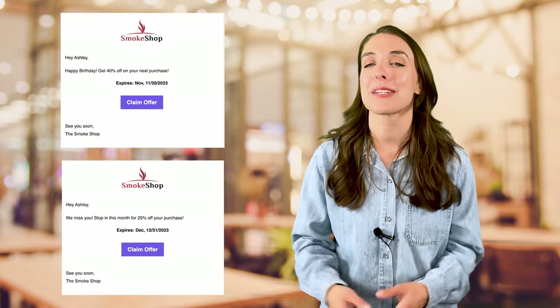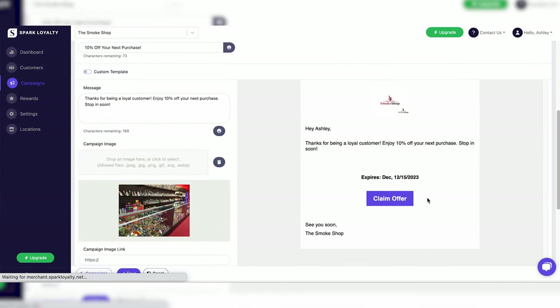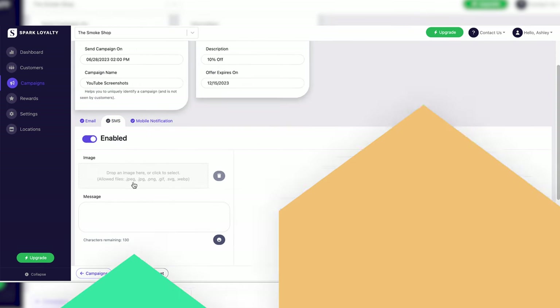The Spark Loyalty Premium plan comes with unlimited automated and custom email campaigns. You can easily program your system to automatically send out birthday offers to your customers, or to encourage customers to stop by if they haven't been in a while. You can also use the advanced email editor to build fully branded emails with photos, graphics, and click-through links. Email marketing is incredibly effective at telling your story, sharing photos, and engaging with your customers on a deep level.